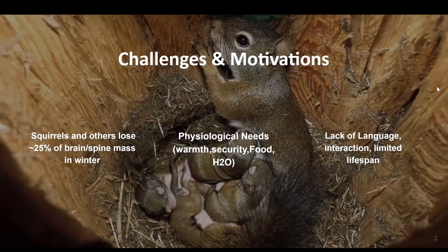Here are some key challenges and motivations. Squirrels and other hibernators lose 25% of their brain and spine mass in the winter. They largely lack physiological needs such as warmth, security, food, and water. And there's also this lack of language, interaction, and limited lifespan with both squirrels and chipmunks.